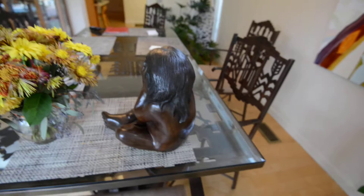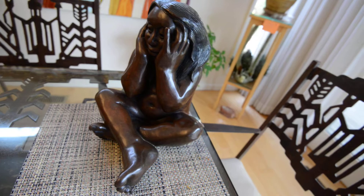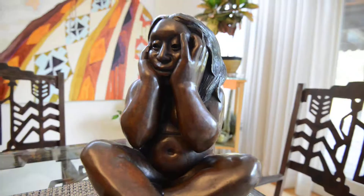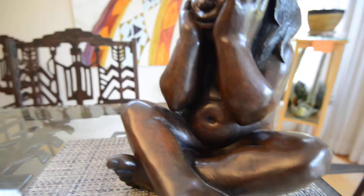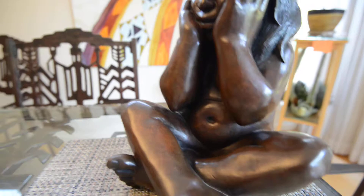This is perhaps my favorite piece. It's called Oh My! by Roxanne Svendzel. She sits on our table every day and talks about what's going on, and then she goes, Oh My! It's bronze — first created in clay and then in bronze.